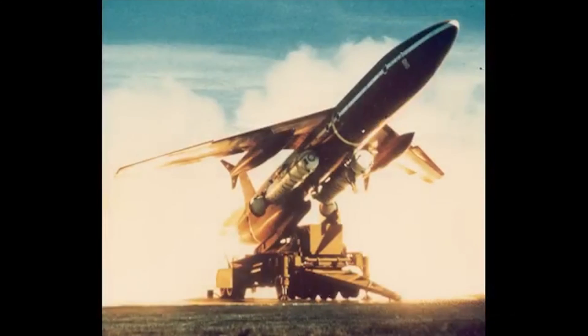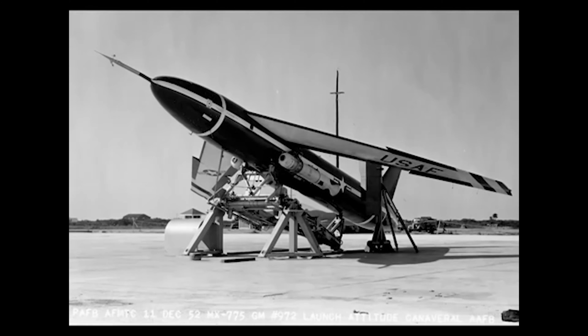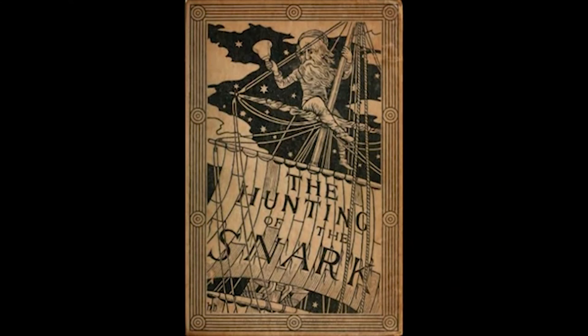The SNARK cruise missile was born in October 1945. At the time, the United States military began exploring several options for delivering nuclear weapons payloads over vast distances using unmanned vehicles. The SNARK is named for a fictional animal species created by Lewis Carroll in the nonsense poem, The Hunting of the SNARK, way back in 1876.